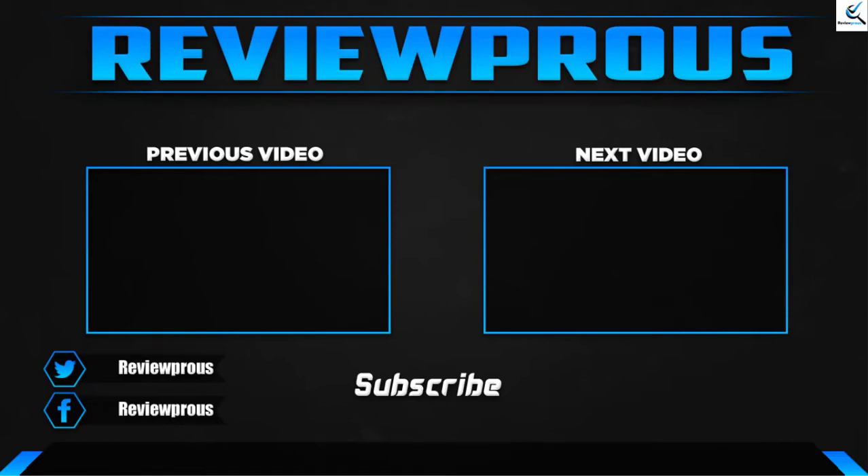Thank you for watching. I hope you liked this video and that it was helpful. Please make sure to like, comment, and subscribe. If you have any questions related to these products, you can leave a comment down below, and I hope to get back to you as soon as possible.